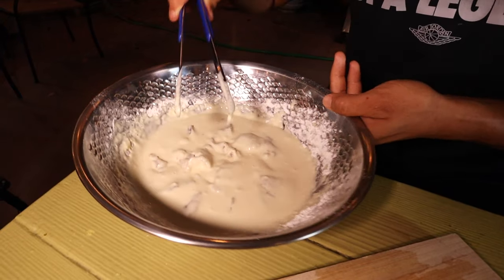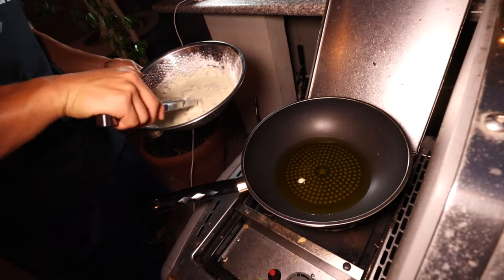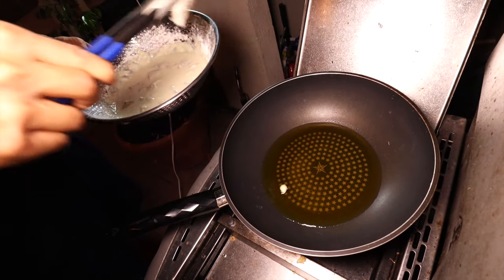Now to the fryer. We've got some oil in there at a nice temperature. Make sure your fish is coated, take off the excess batter, and plop them in.